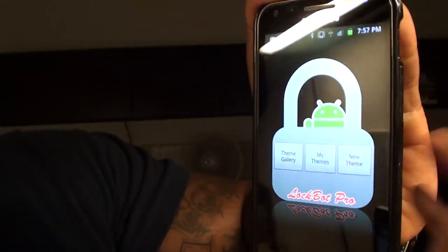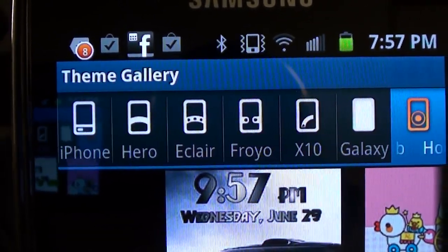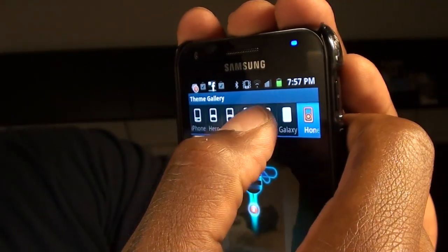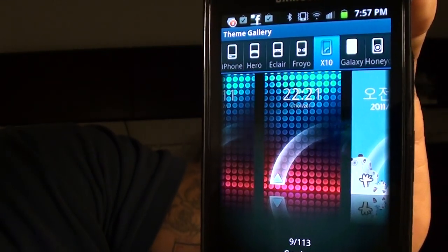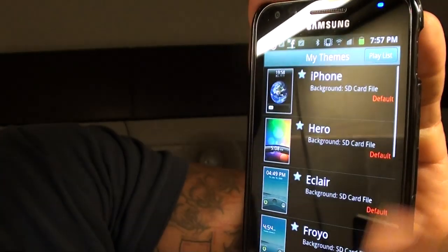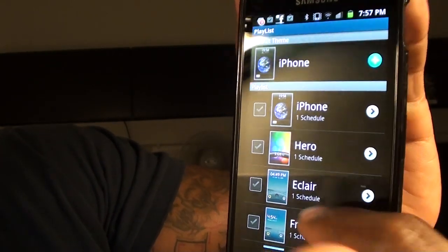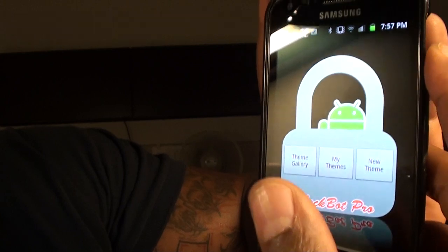Let me show you what it looks like. First off, you've got a theme gallery. You can choose any one of those lock screen sliders that you want, and they also have a whole bunch of pre-installed ones. You can take it to the X10 — they have pre-installed wallpapers with the lock screen already built in. Next, you could go to My Themes. Once you've got a bunch loaded up, you can create a playlist, so every time you power your phone off and on, you get a different lock screen.